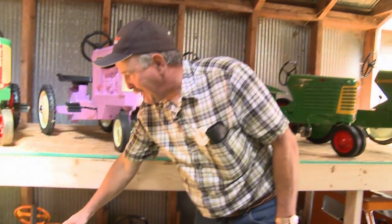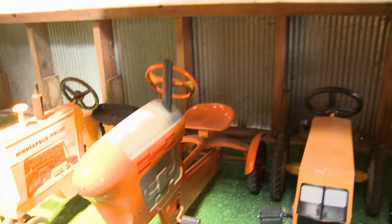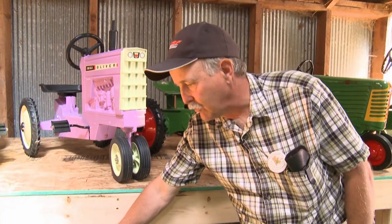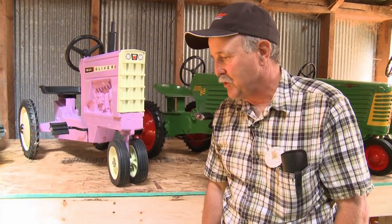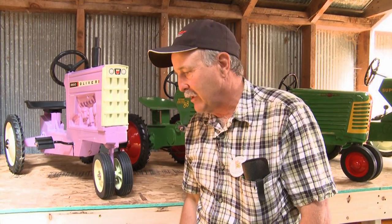This particular Minneapolis Moline model was the only two-speed pedal tractor ever made. It was called a shuttle shift — you could shift on the go and it had two sprockets in it, a big one and a small one. It works great. That's an original tractor that a guy bought for his daughter in the mid-1950s. She rode it for two years, then they stored it in the attic of their garage and brought it down in 1998 at an auction sale, which I purchased over by Fargo, North Dakota.